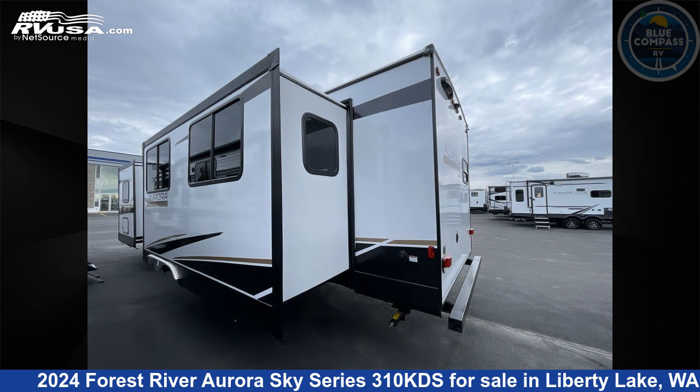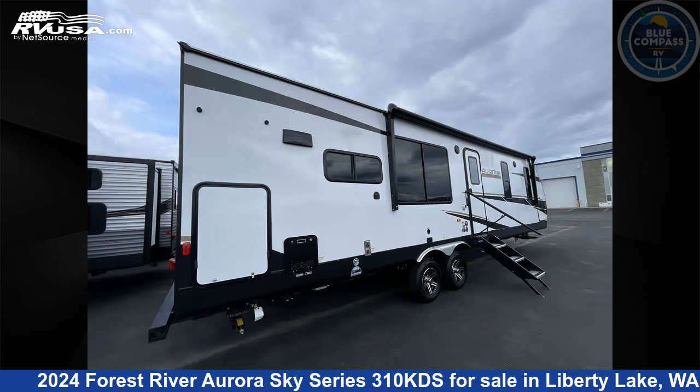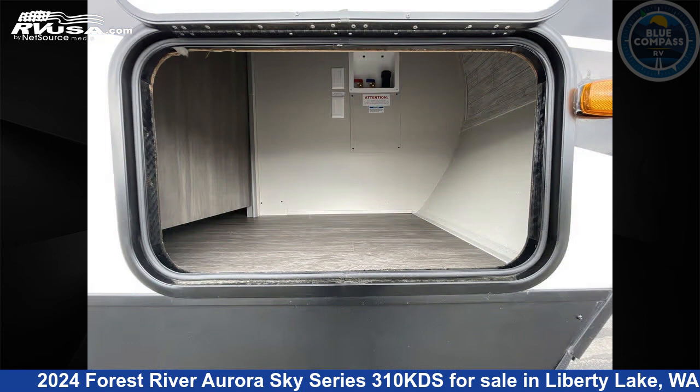Click the link in the video description to visit RVUSA.com and see more photos as well as the current price. This new Forest River is 36 feet 0 inches in length and features sleeps 4, slide-out, and 44 gallons freshwater capacity.